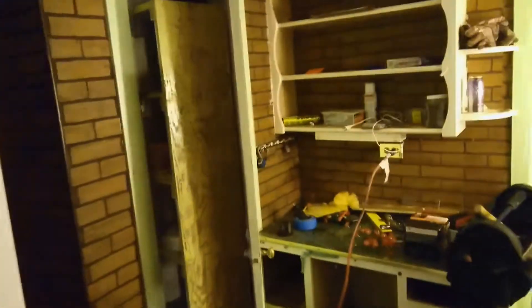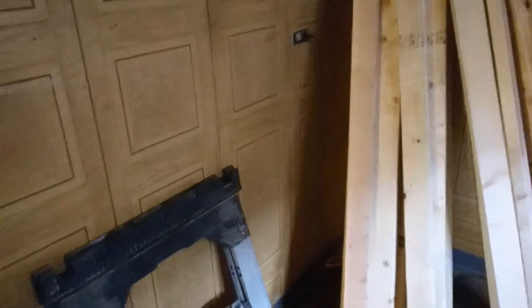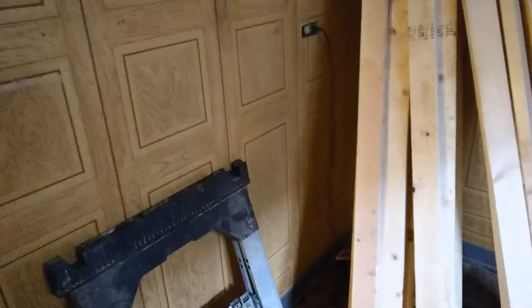We're gonna get all this paneling out, get rid of these cabinets, get rid of the pantry in this corner, make it into a little breakfast nook, and completely redo the kitchen. It's gonna look really nice when we're all done. Thank you and have a nice day.